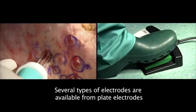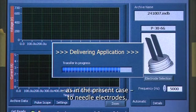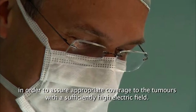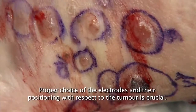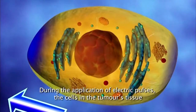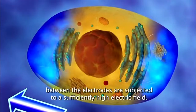Several types of electrodes are available — from plate electrodes, as in the present case, to needle electrodes — in order to assure appropriate coverage of the tumours with a sufficiently high electric field. Proper choice of electrodes and their positioning with respect to the tumour is crucial.